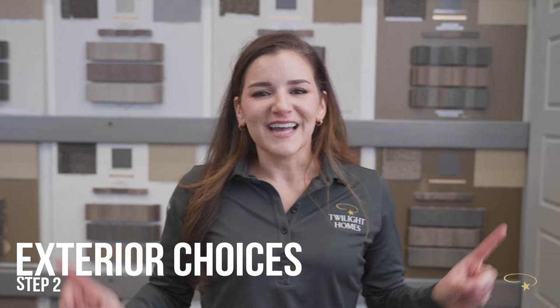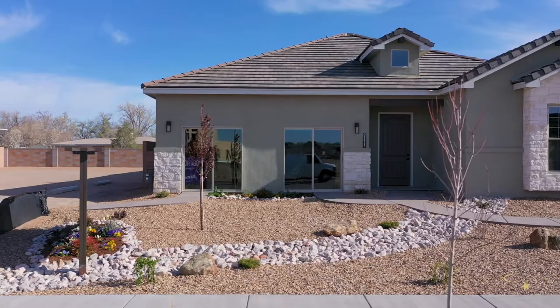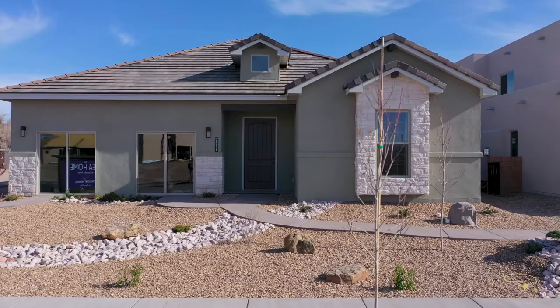Step two is exterior choices — this is where the fun part of personalizing your space begins. Here you get to decide on your stucco package, which are designer-curated packages for an easy selection of a cohesive home exterior. Your stucco package includes your stucco color, your slate or tile roofing option, as well as the exterior color choices for your paint trim, your front door, and your garage. With numerous color options to choose from, we know you'll find something to fit your style.